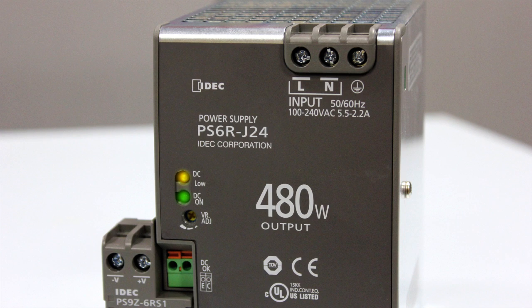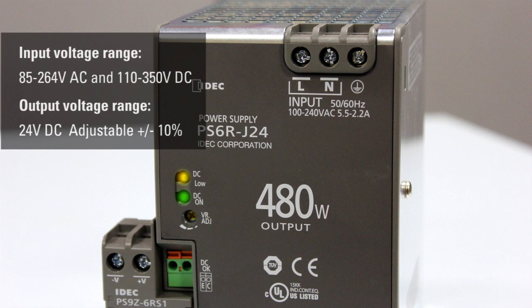Each PS6R includes LED indicators that let you know how it is performing. We have also included an NPN alarm output contact, which will send a signal to the PLC before a failure can occur.